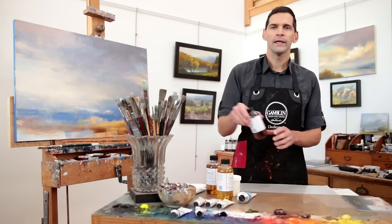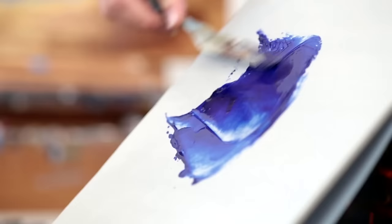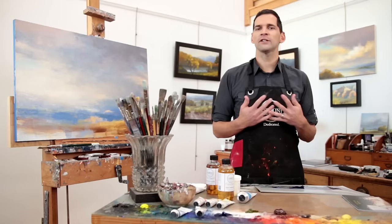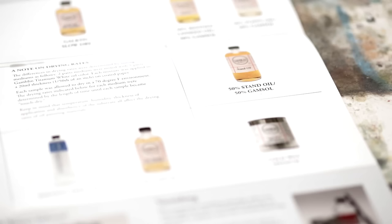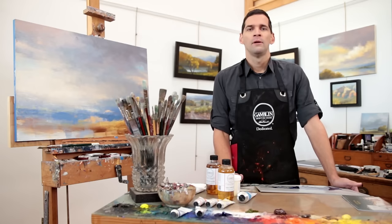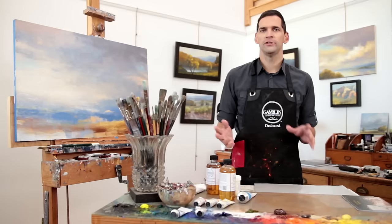For a high viscosity medium, I'm going to be using our Galkid medium. Galkid is a thicker fluid compared to Galkid Light. It also increases the flow of oil colors out of the tube, but has a higher viscosity compared to the thinner Galkid Light. High viscosity fluid mediums tend to self-level brush marks, making them excellent for creating a more enamel-like quality where brush marks are not quite as visible as those paint layers dry. Galkid is a great example of a fast drying high viscosity medium, whereas a mixture of Gamsol and Stand Oil is a great example of a slow drying high viscosity medium. For a more moderate high viscosity medium, consider adding about 10 to 20% stand oil into Galkid.